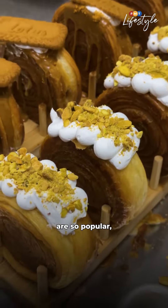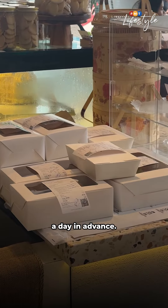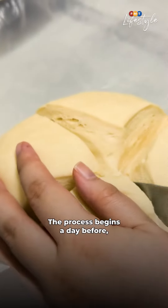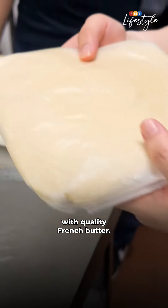Nowadays, the cromboloni here are so popular you need to pre-order a day in advance. Making them also requires more than 24 hours. The process begins a day before, when the pastry dough is made and laminated with quality French butter.